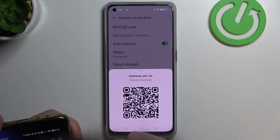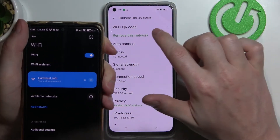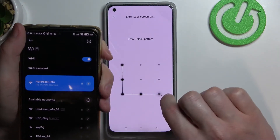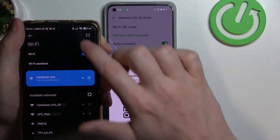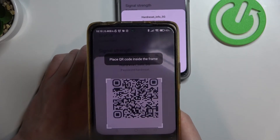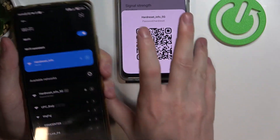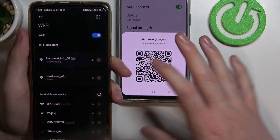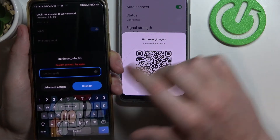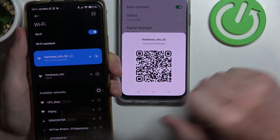Now let's bring up another phone — it's not connected to the same network, so let's try scanning the QR code. We can click connect, but there's a problem, so we can use the password instead.